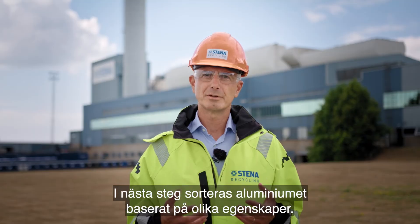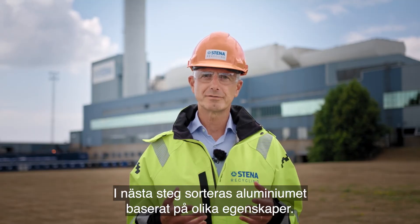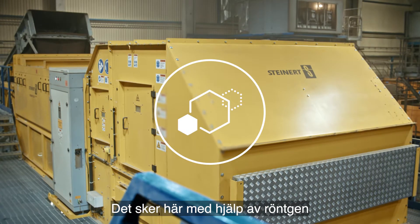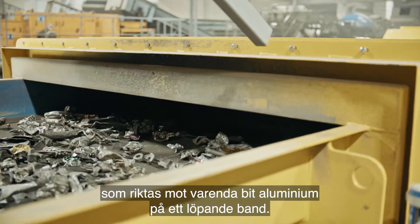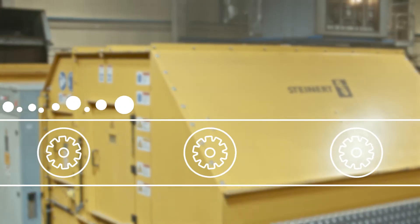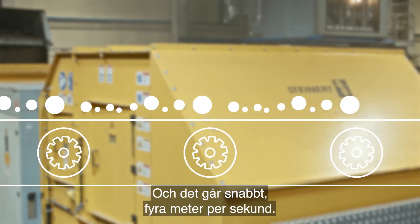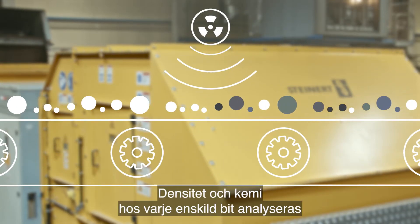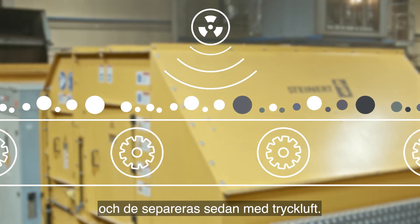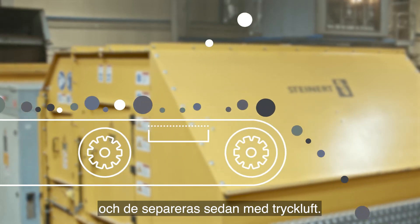The next step is to sort the aluminium based on different qualities. X-rays are used in this sorting process. They are directed at every single piece of aluminium moving along a conveyor belt — and it moves fast, 4 meters per second. Each piece is examined by density and chemistry and can thereby be separated by the help of compressed air.